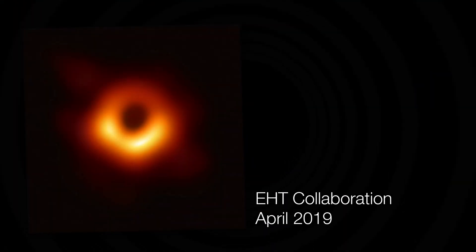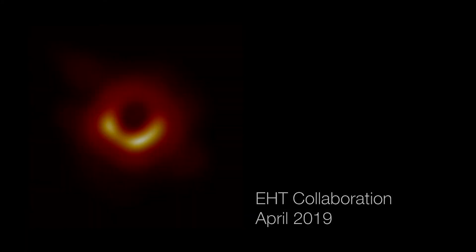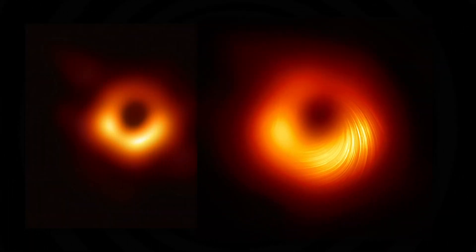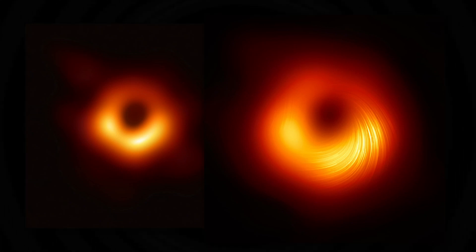This is the black hole that keeps on giving. You may remember the first ever picture of a black hole came out almost two years ago now. The Event Horizon Telescope team have been beavering away, actually with the same data, to extract even more information from it. The results just came out, published in Astrophysical Journal Letters a couple of days ago.